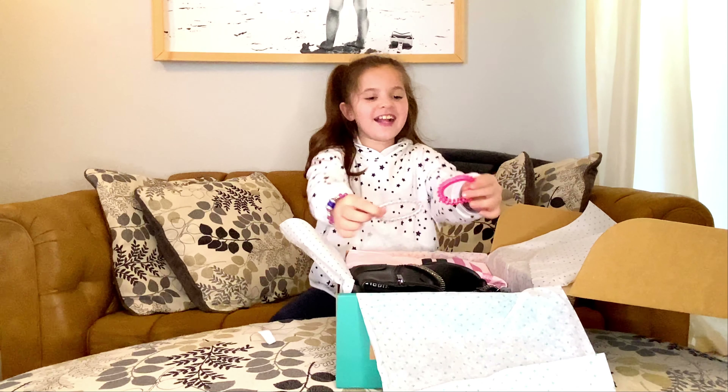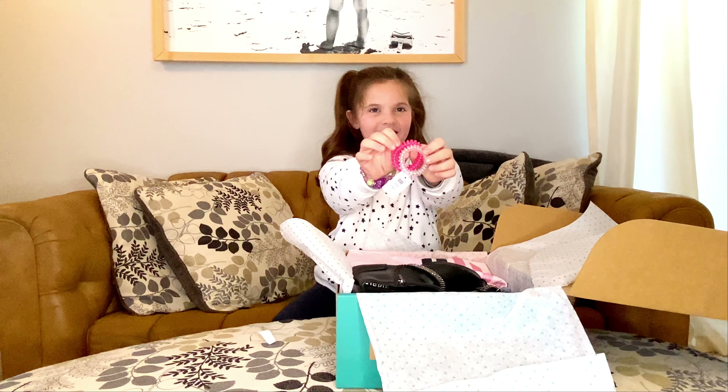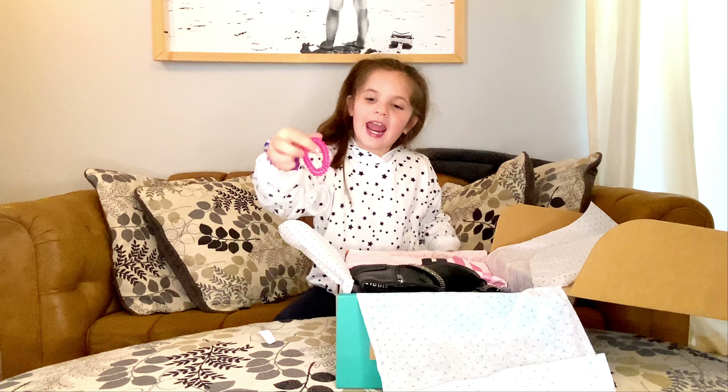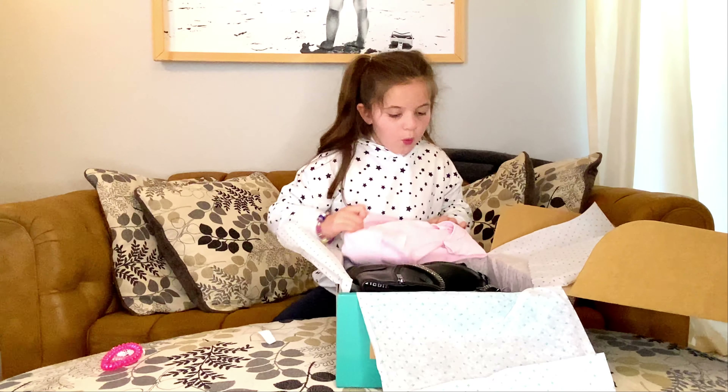Whoa, I got some pretty bracelets. Or hair ties. Pink and silver. Ooh, the shirt.